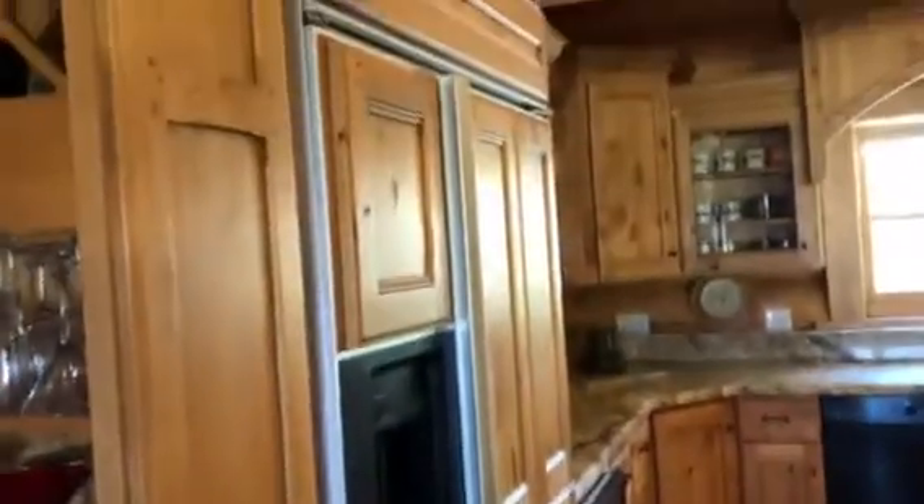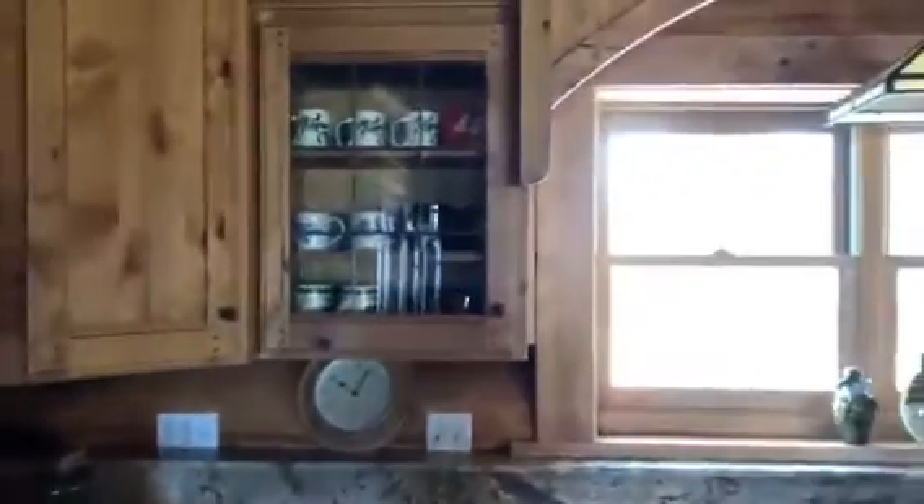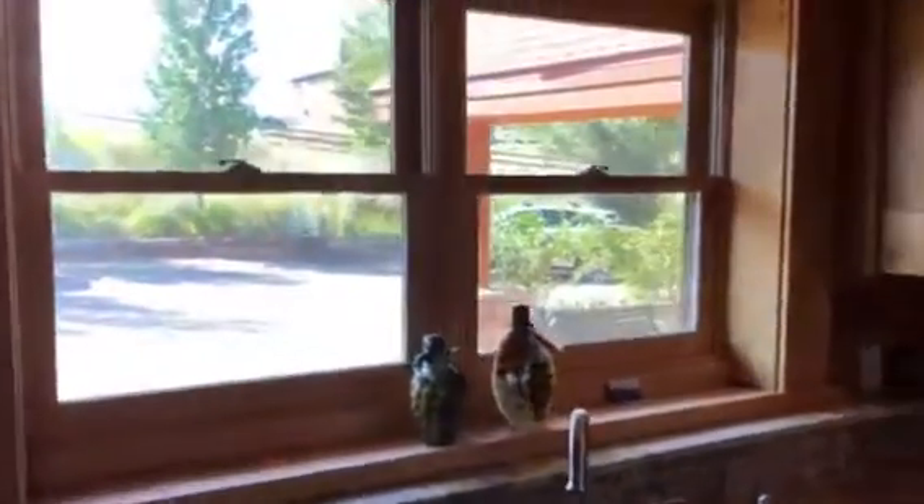The kitchen has integrated cabinet appliances and some nice appliance features. The cabinets have a window over the sink, with really nice finishing touches throughout.